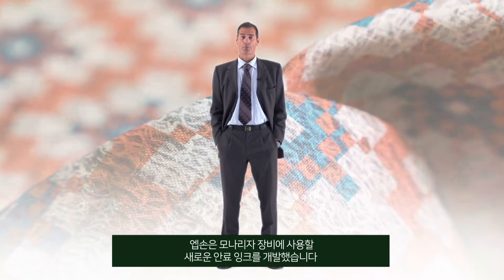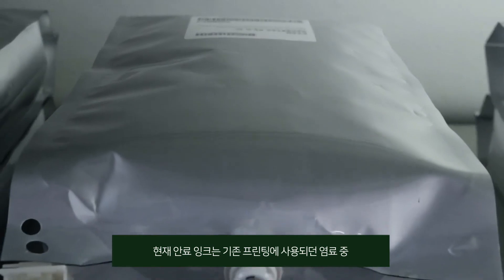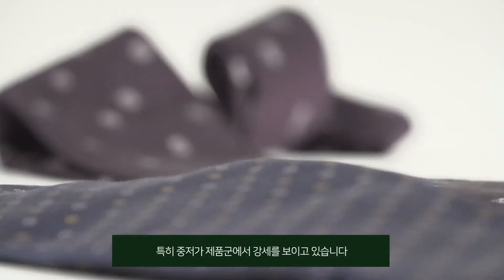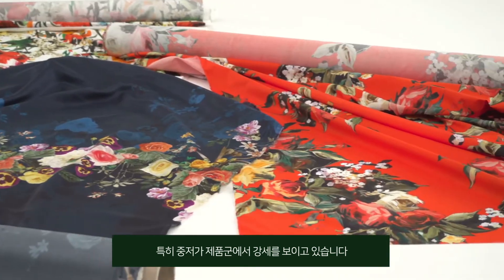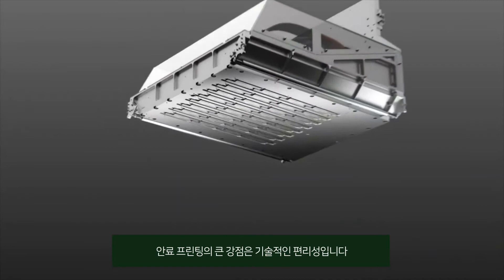For Monalisa, Epson has developed a new series of pigment inks. Today, pigments represent more than half of dyes used in traditional printing, especially for low-medium quality product range. The main reason for this success is a technical feature.